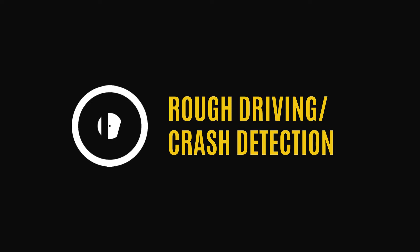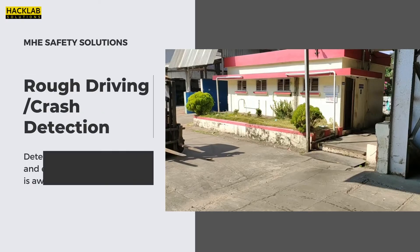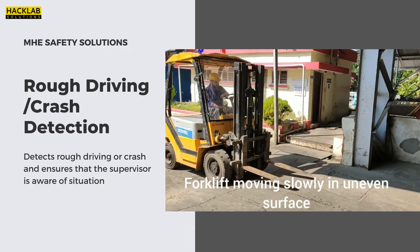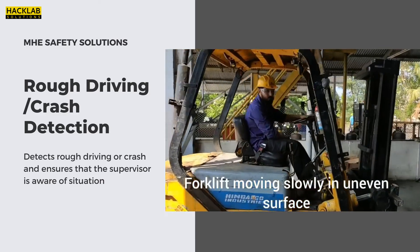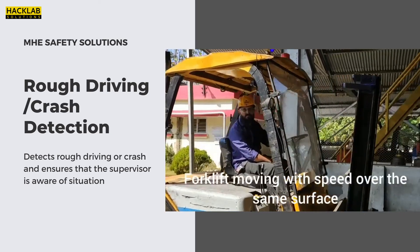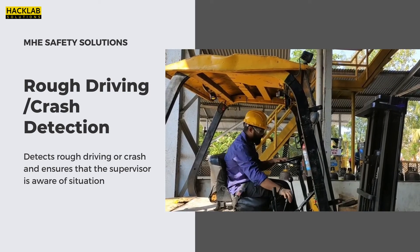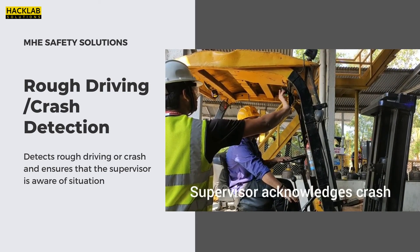Our solution: Rough Driving Crash Control. In this system, an impact sensor is mounted on the top of a machine and remains inactive if the driver is driving within the allowed speed limits, thus avoiding speeding accidents. However, as soon as the driver tries to overspeed, the sensor activates, stopping the vehicle and sending an alarm message to a supervisor through cloud integration. The machine would then need the supervisor's biometric access to continue further.